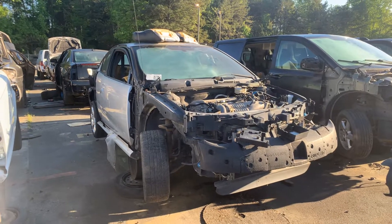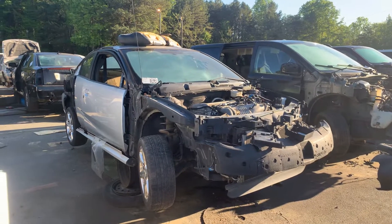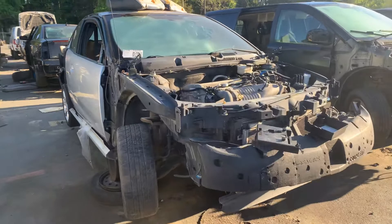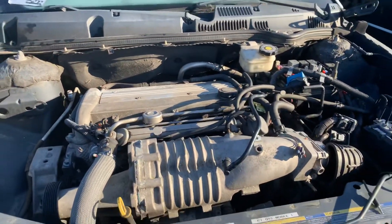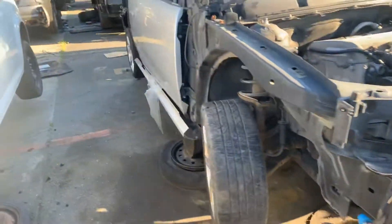What's going on guys, Saturn fan here. I'm at the junkyard in Charlotte — I posted something on Instagram about the Ion Redline at the junkyard. Well, this is it: a 2004 Saturn Ion Redline with the supercharged engine. There it is — a massive supercharger.